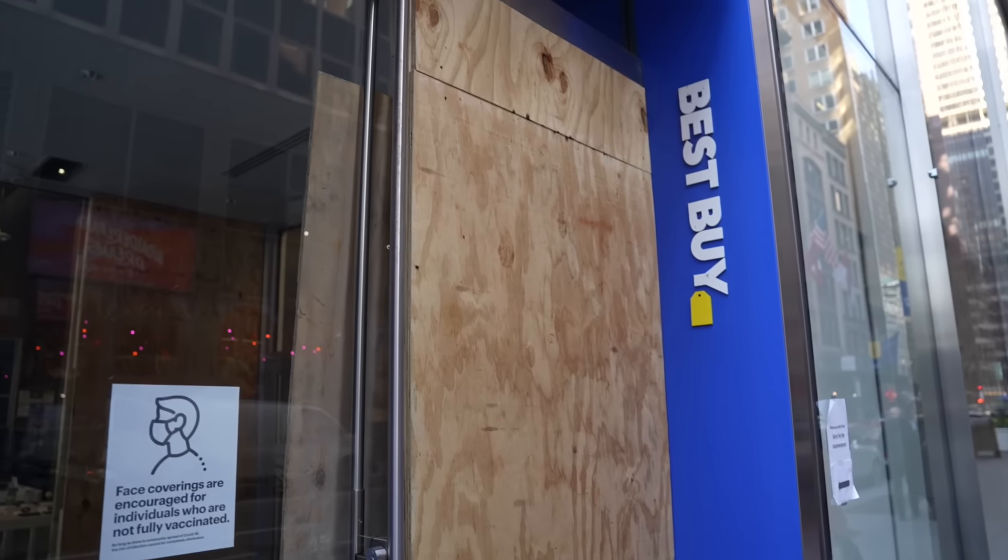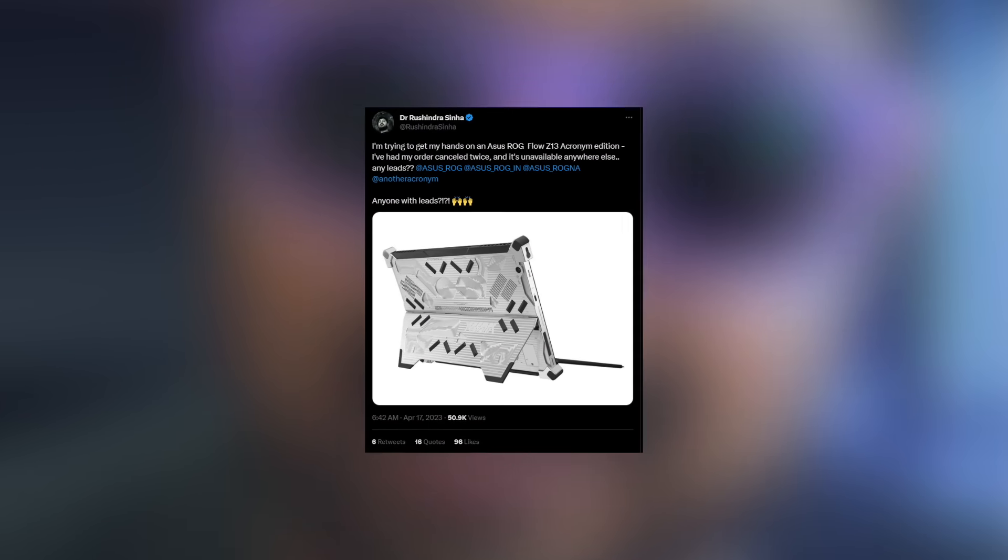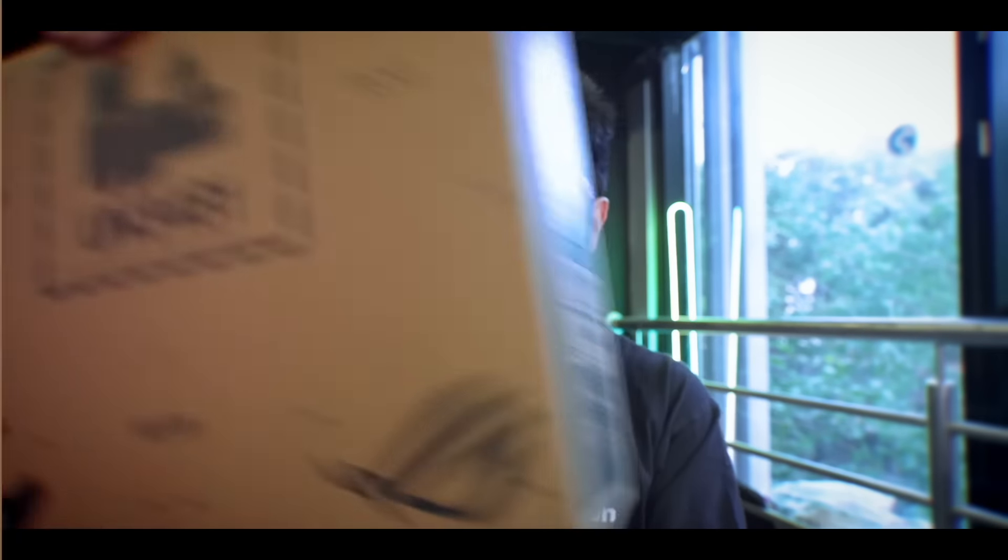My money was refunded, but I did pay for it. I also tried looking for it offline, but didn't find it in any store. So I did what I do best — went on Twitter, tagged the brand, and... ta-da!